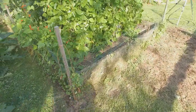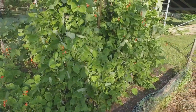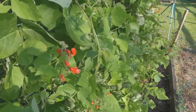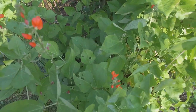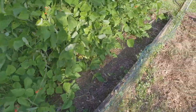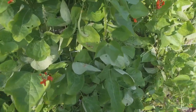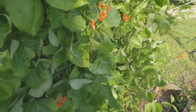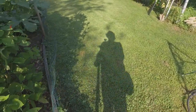This is our stand of scarlet runner beans, which are known for their scarlet blooms that are edible — though we haven't really been harvesting and eating them. I'm just now seeing we have a runner bean coming in, so we'll be harvesting them pretty soon.